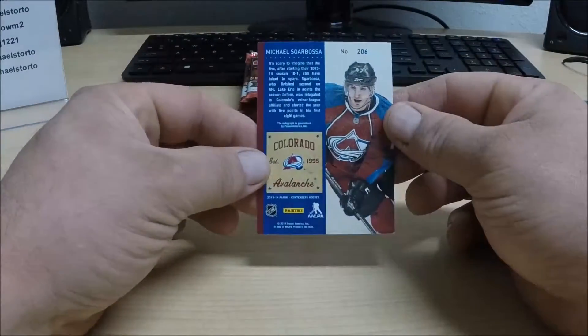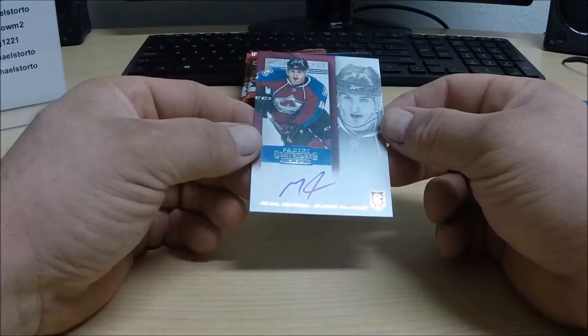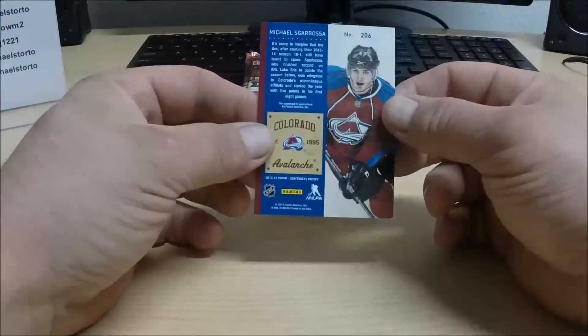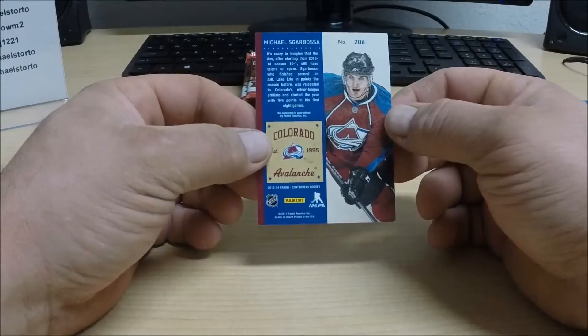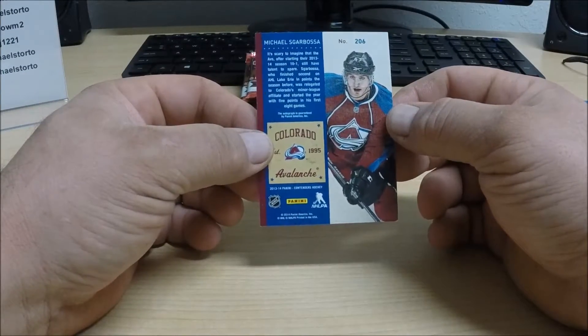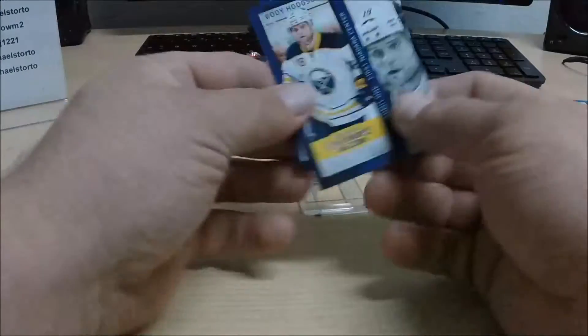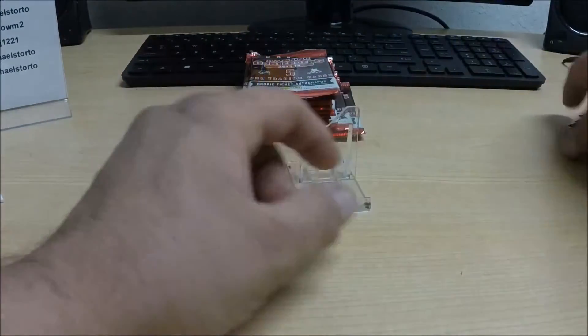For the Colorado Avalanche, we got Michael Scarbosa — this is an auto rookie card, a nice hit there for the Avalanche. Going out to Carmom.